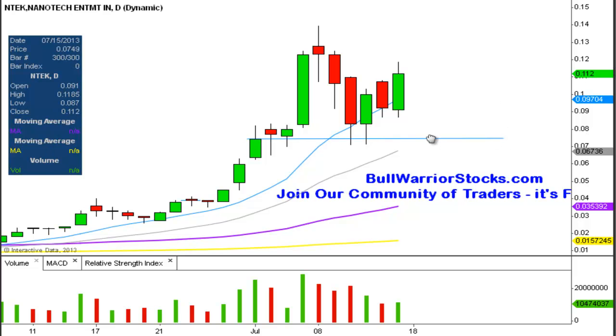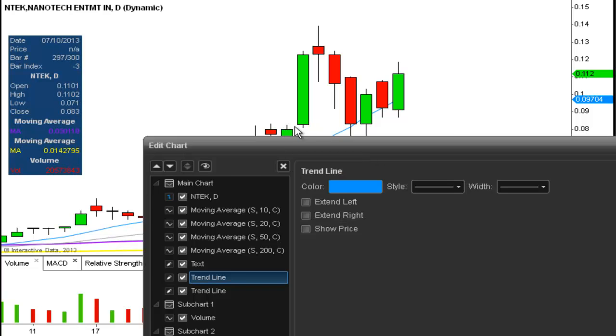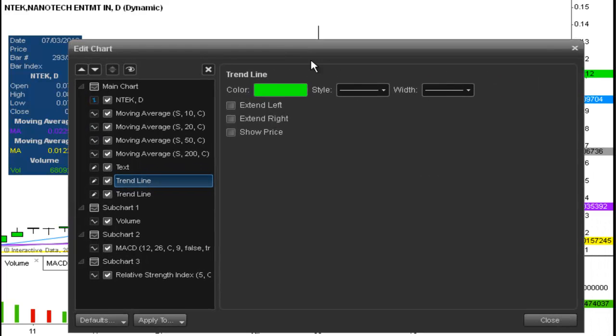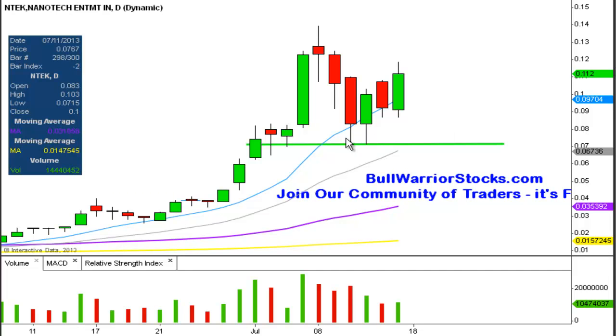One of the newer supports that has caught my eye is right here, and that was put in because of these two bottoms right there. You can also see it acted as support a couple times before this big bounce. So this level at .0715 is going to be a relatively significant level — not a must-hold or do-or-die, but still has some significance, because it does have quite a bit of history on the chart in terms of acting as support.